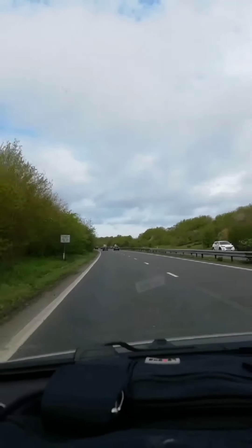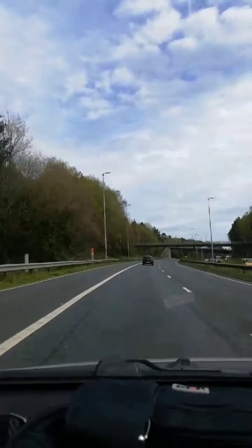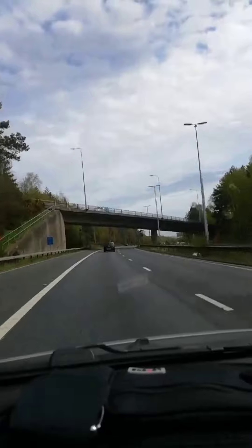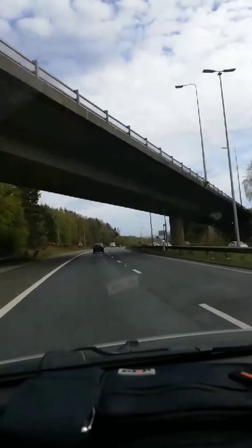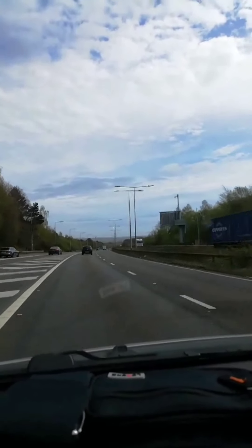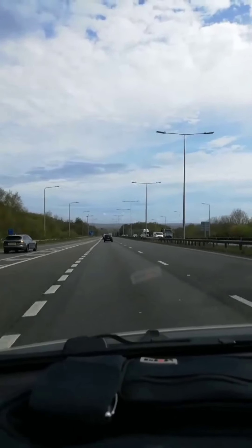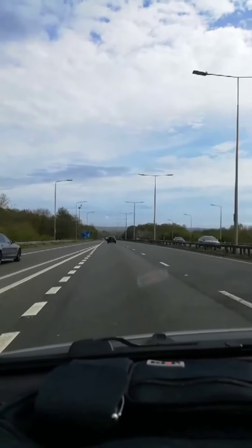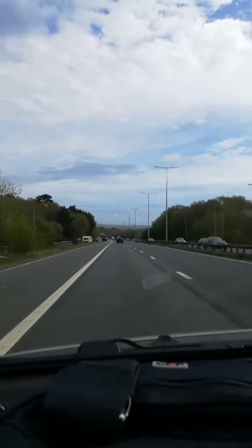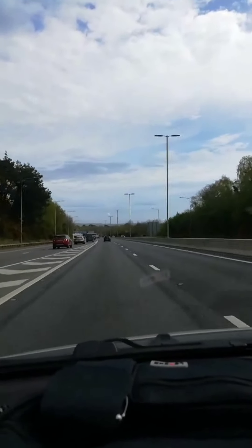Right, motorway number two — we've just joined the M3, going north up to the M4. We are now on the M3 and we're still friends and still fairly comfortable. Getting hungry though — Jeff's getting a bit hungry. We're going to stop on the M4 for some food — Burger King or something, yeah, we're going to stop on the M4 for some burger eating.